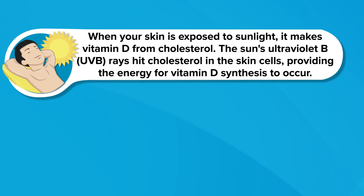There's a good reason why vitamin D is called the sunshine vitamin. When your skin is exposed to sunlight, it makes vitamin D from cholesterol. The sun's ultraviolet B, or UVB, rays hit cholesterol in the skin cells, providing the energy for vitamin D synthesis to occur.